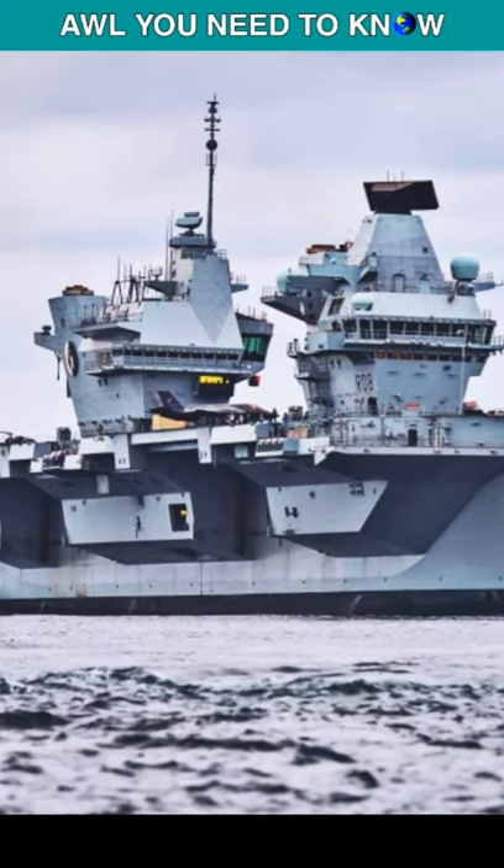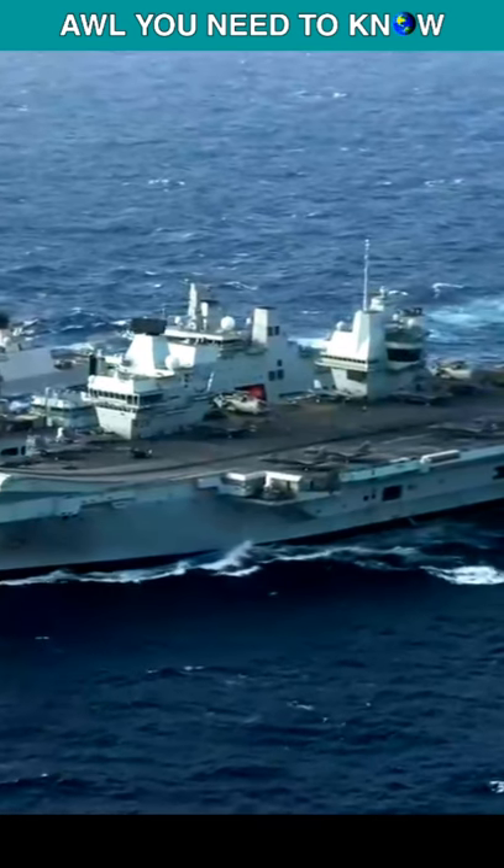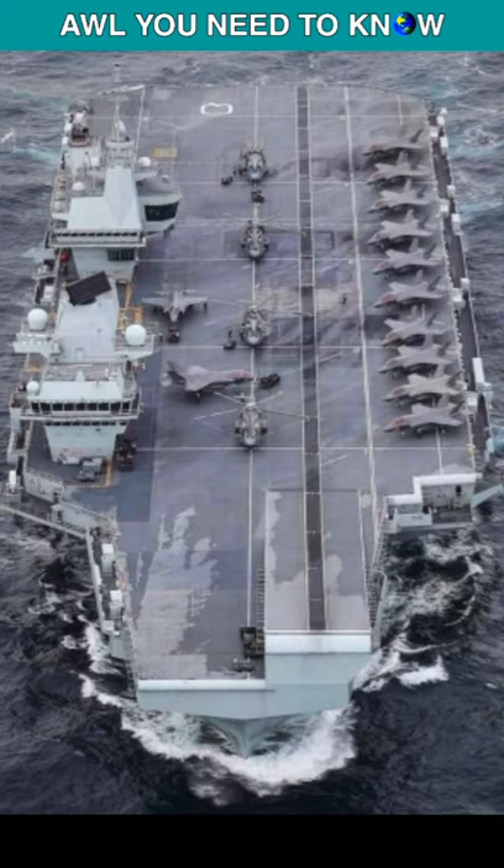The Queen Elizabeth class carriers are first in the world to use a twin island design, but why did they adopt this unusual arrangement? The reason for the two split islands is the exhaust stacks for the engines.